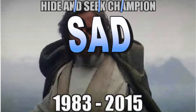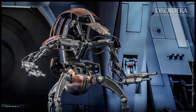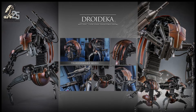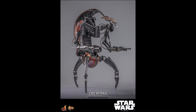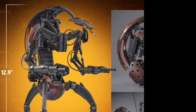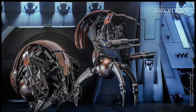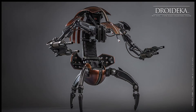Star Wars time. Hot Toys Star Wars Droideka — Quarter 3 of 2025 at $265. Now this thing is 12.9 inches tall, has 25 points of articulation, and it can transform into its wheel mode and roll out.